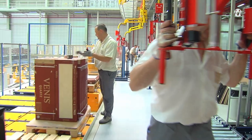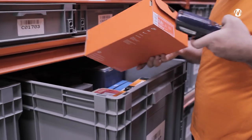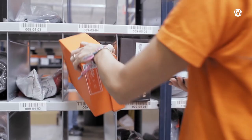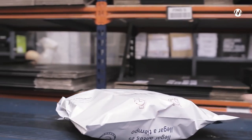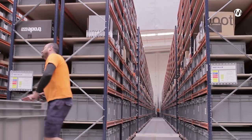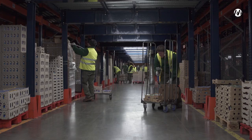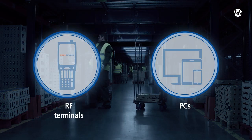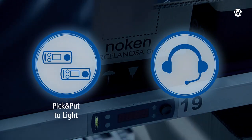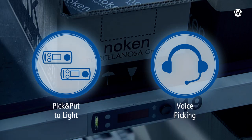Speedy picking is essential for optimal customer service. In e-commerce, for example, users are demanding lightning-quick, error-free shipping. EZWMS offers different solutions for rapid and efficient picking: management of picking using RF terminals or PCs, management of external devices such as pick-to-light, put-to-light, and voice-picking.